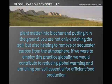By making plant matter into Biochar and putting it in the ground, you are not only enriching the soil, but also helping to remove or sequester carbon from the atmosphere. If we were to employ this practice globally, we would contribute to reducing global warming and enriching our soil, essential for efficient food production.